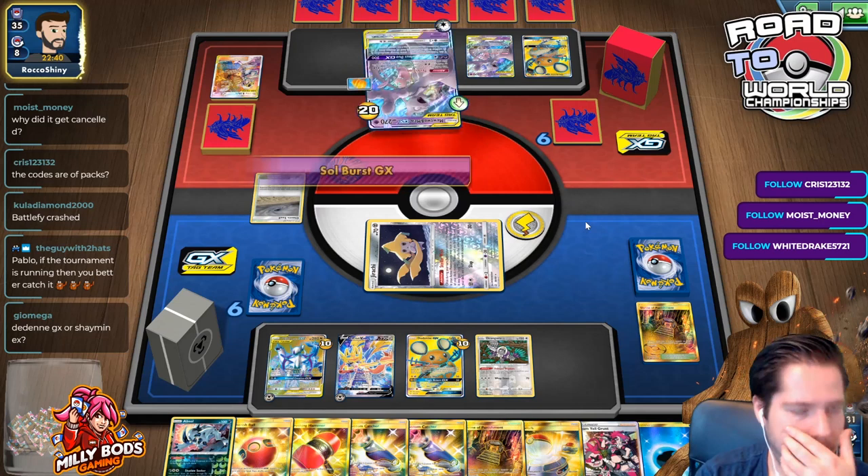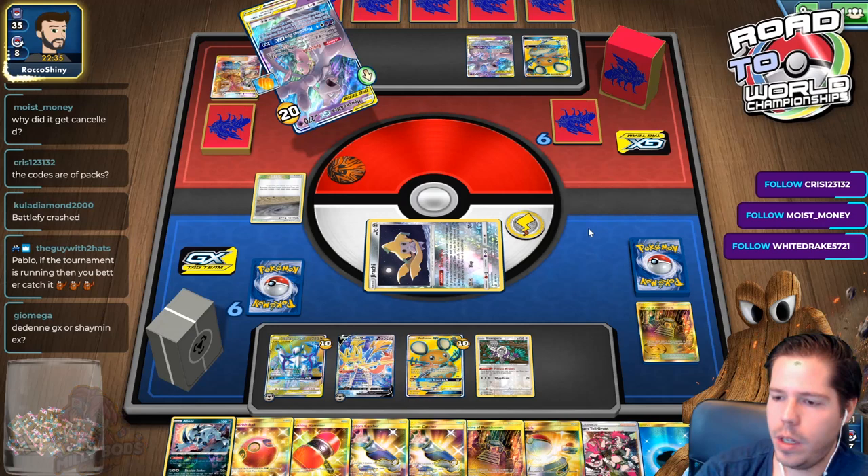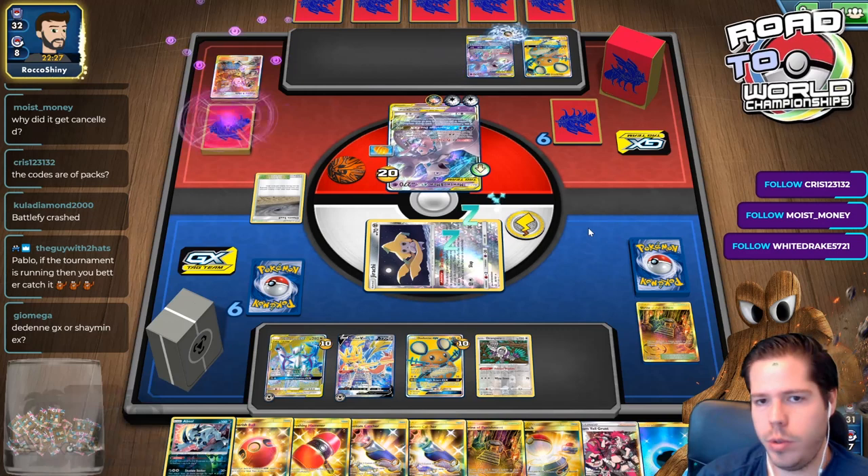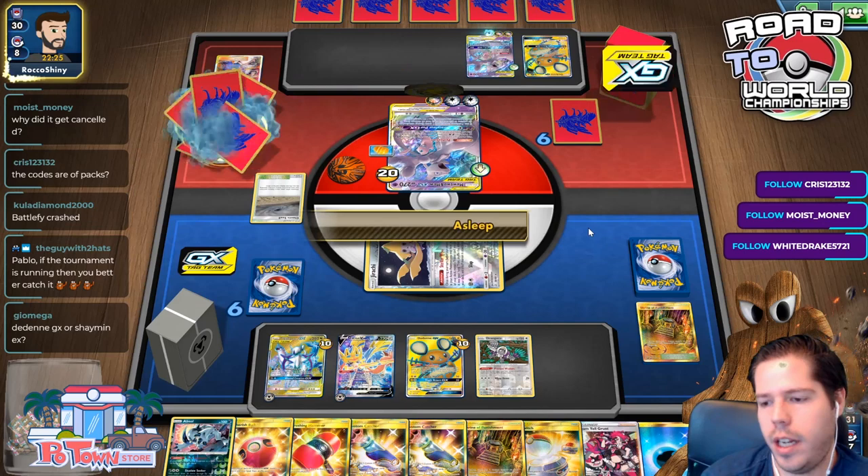Geomega asks: Damage GX or Shaymin-EX? Well, in standard you can't choose - you have to use Damage GX. In expanded, why not both? I personally like Shaymin because it's not so all-or-nothing.